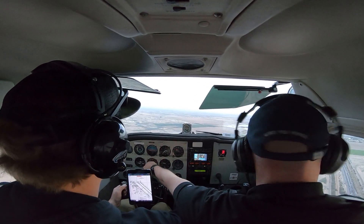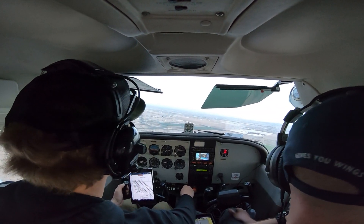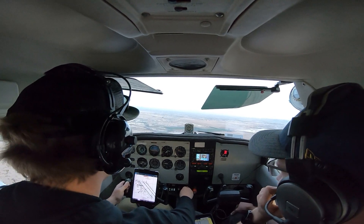6, 0 takeoff. Gateway, 654 is over the gap, Quebec, full stop. 2654, Gateway, make left traffic, runway 30 left, report left midfield downwind.